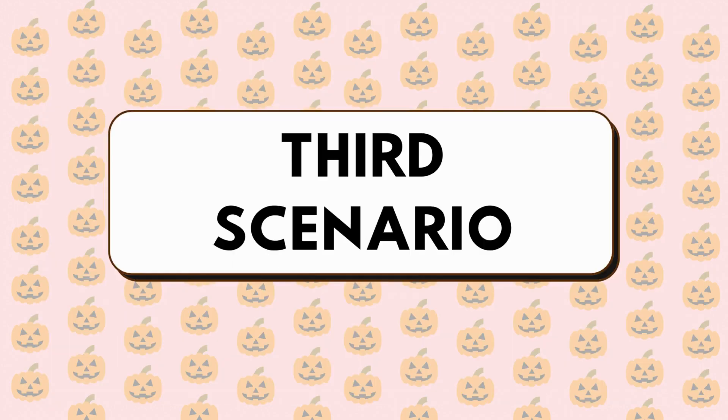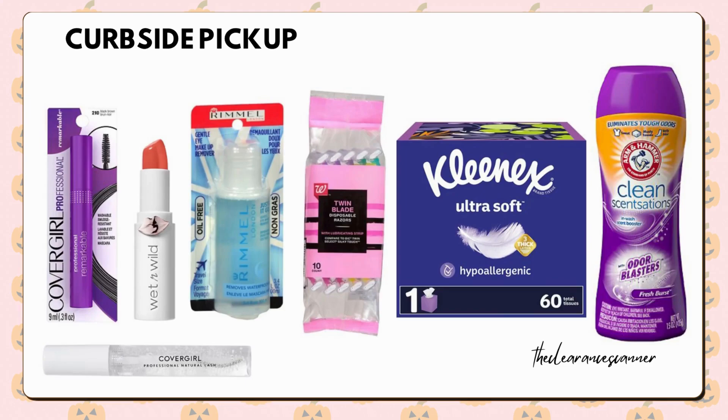For our last spend deal scenario, which you can do for Curbside Pickup, purchase two CoverGirl Mascaras priced at $6.29 each. They are also on buy one get one half off price, making the total $9.43 for both. Then, three of the Walgreens brand razors priced at $2 for $3, also available on a buy one get one half off price, bringing the total to $3.75 for three packs.